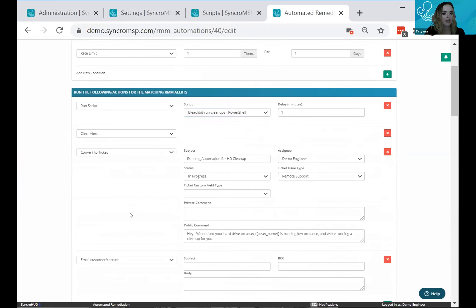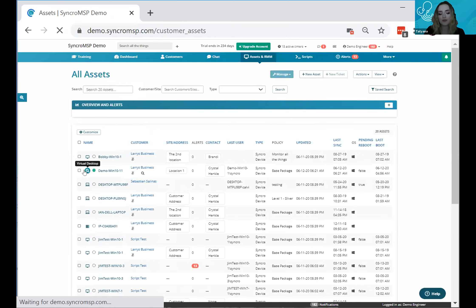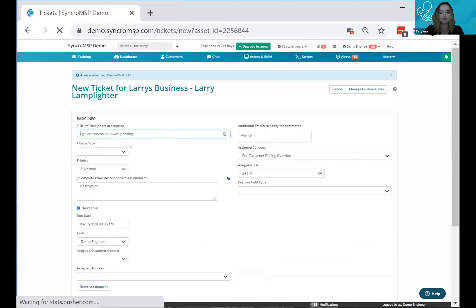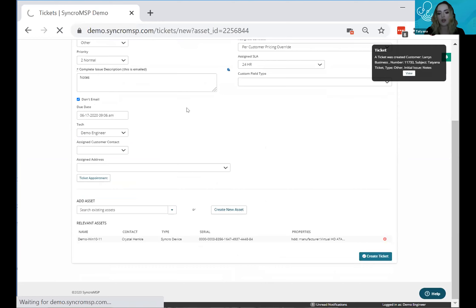Now let's go through all the different ways to add time to a ticket, starting from the basics. I'll create a brand new ticket. I personally like using the magnifying glass — it's my favorite way because it saves a couple of clicks and automatically attaches the asset. There are four different ways to track time on a ticket.